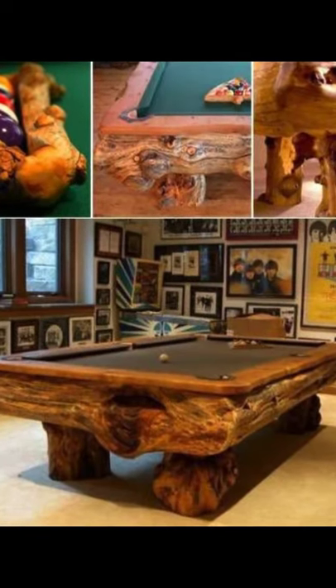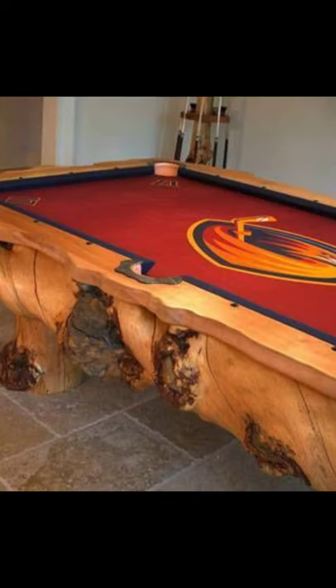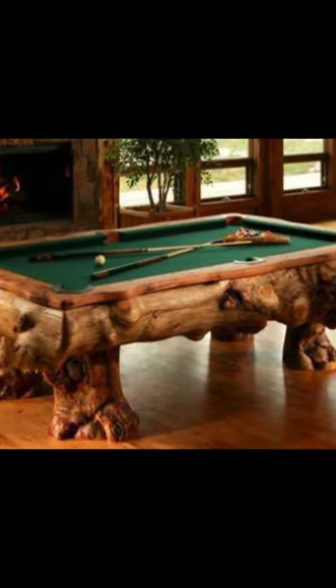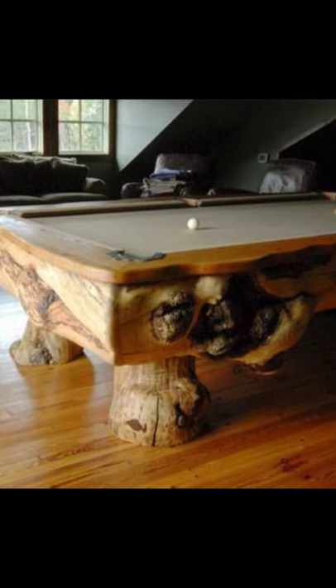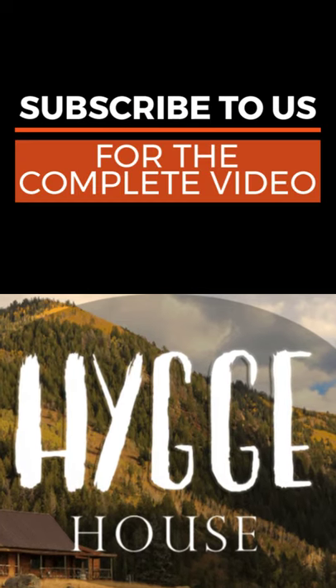Every angle on the billiard table offers a different view of the wood's unique character. Lodgepole burl logs from the high mountains of Colorado and Wyoming are used on the unique custom pool tables. Each log for the table is carefully selected, sanded, and then finished to reveal the character and beauty of the wood.